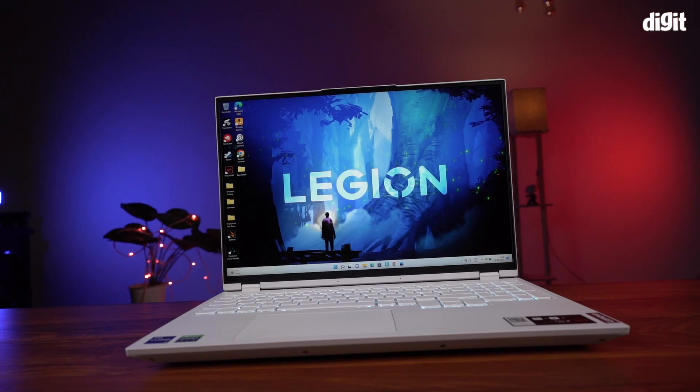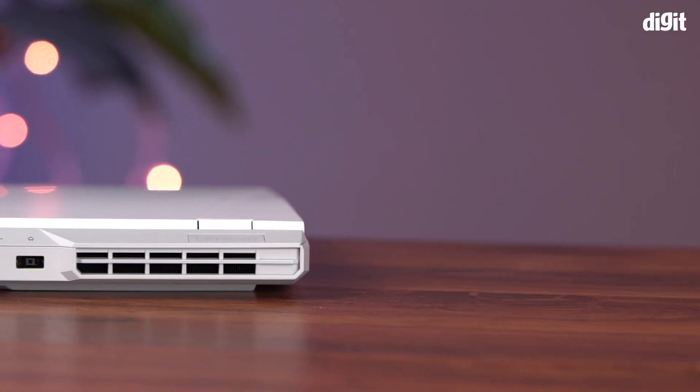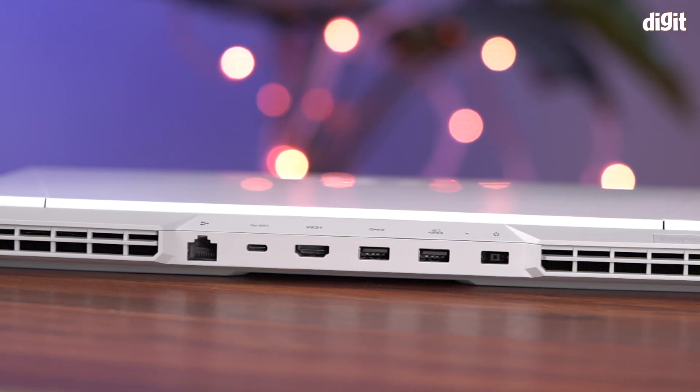Additionally, this year's unit also features a few key design changes and is probably one of the most powerful cooling setups on the market as well.